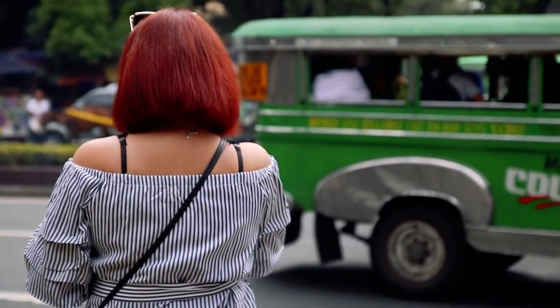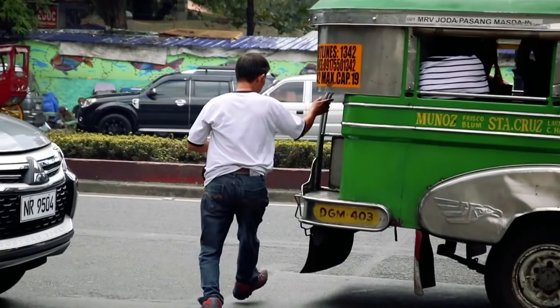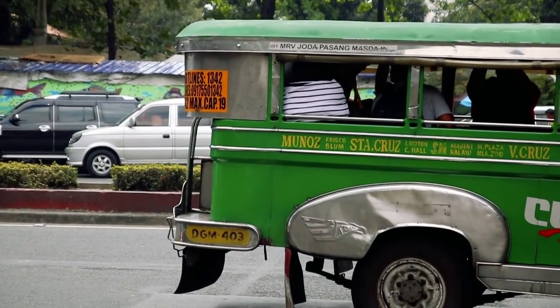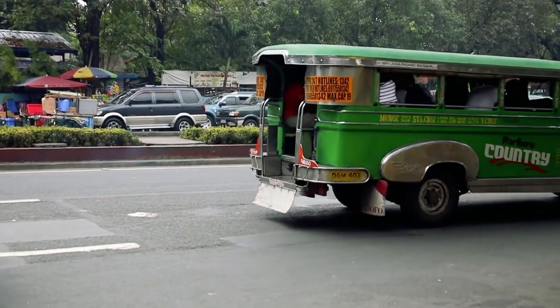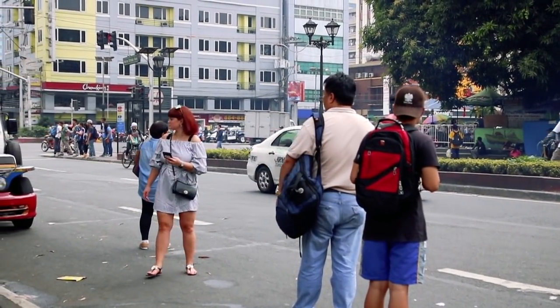This time our Uber was taking extra long and we started to wonder if maybe we should try taking a jeepney, but couldn't figure out how the system works, which one is going in the direction of our hotel and how much it would cost us. So we decided to give our Uber another 5 minutes.